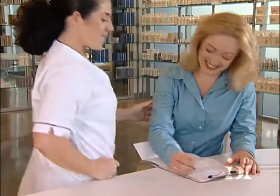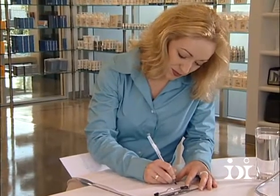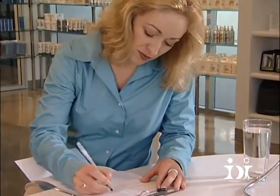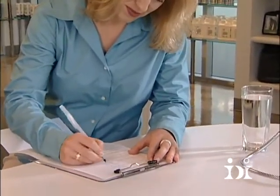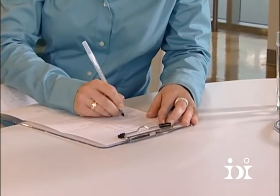In the consultation card, which should be completed by the client, we're going to look for any contraindications. We're also going to look for medication, stress level, oil secretion, nerve activity and any specific questions or priorities they have with their skin.